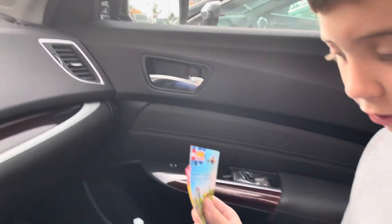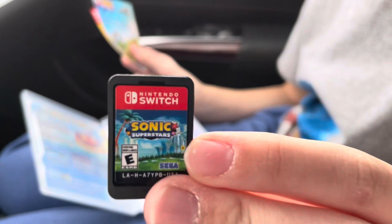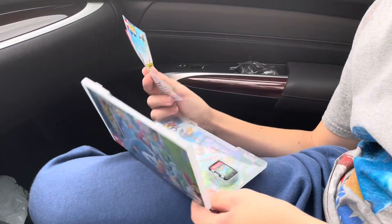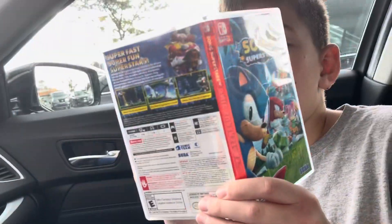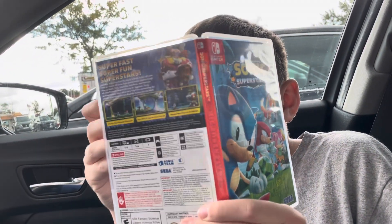And here is the cartridge. If you get the physical copy like me, you can still get the digital deluxe content — you can go to the Nintendo eShop and buy it for $15.